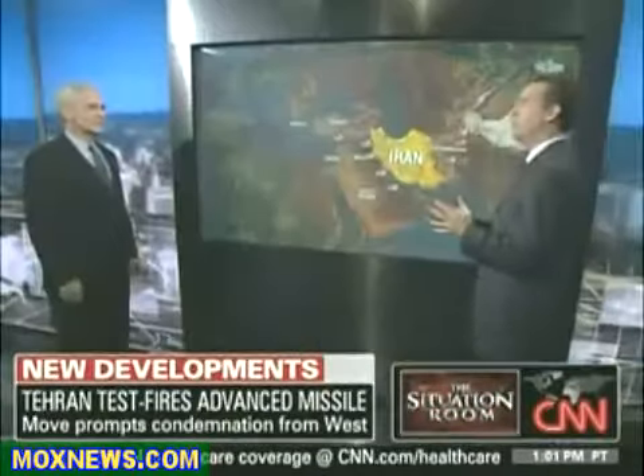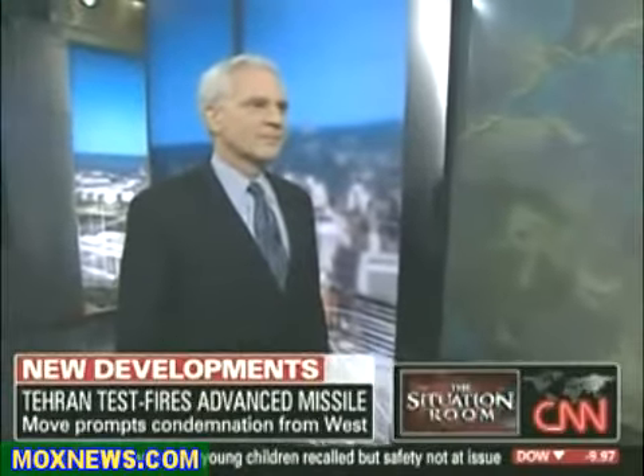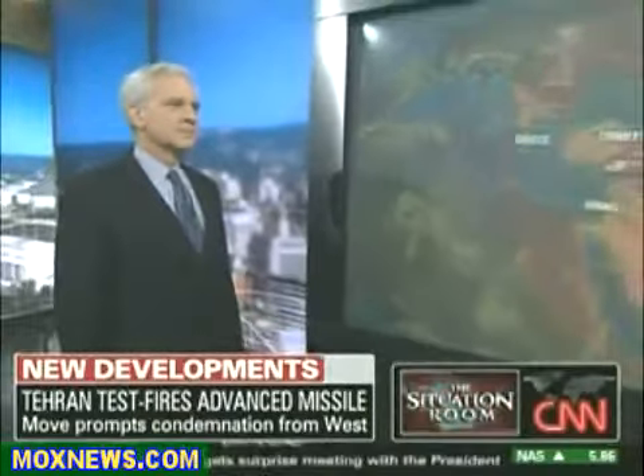The news today out of Iran is that the Iranians have test-fired a medium-range ballistic missile called the Sajil-2. A U.S. intelligence official says this does not represent a major advancement in Iran's missile technology, but it is concerning nonetheless. Here to talk about that with us is Joe Cirincione, with the Plowshares Fund, a group that works toward nonproliferation and conflict resolution. He is joining us as a weapons expert.